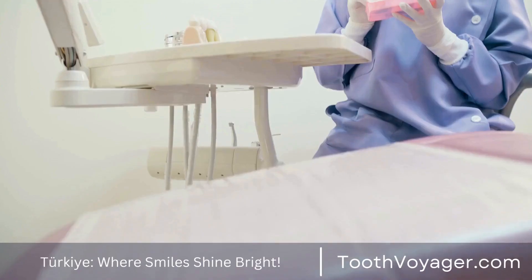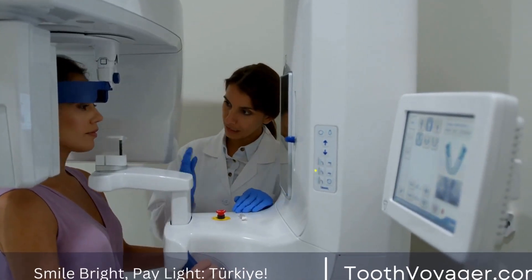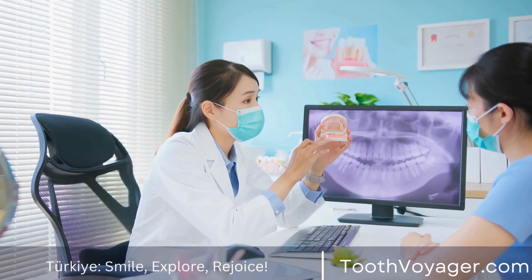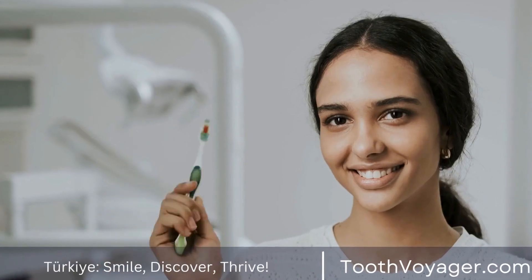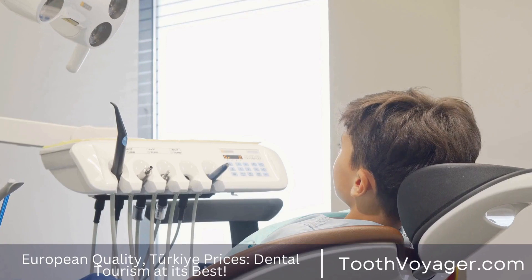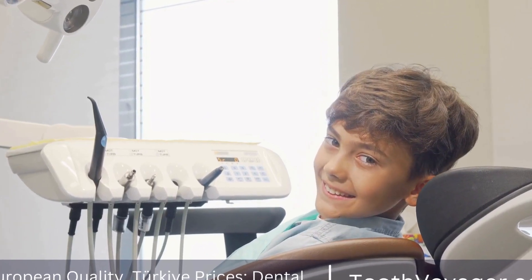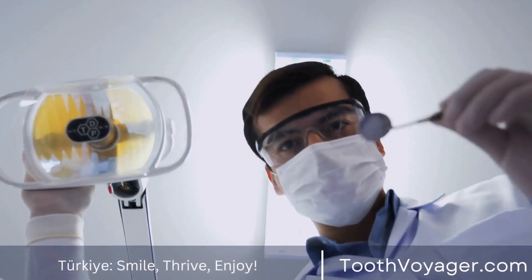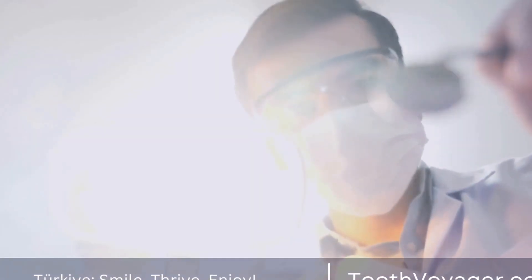Clear Aligners: Clear aligners, such as Invisalign, are a popular alternative to traditional braces. These aligners are made of clear plastic and are custom-made to fit your teeth. They work by gently moving your teeth into the desired position over time. One of the biggest benefits of clear aligners is that they are nearly invisible, making them a great option for those who are concerned about the appearance of traditional braces. Clear aligners can also be removed for eating and brushing, making them more convenient than traditional braces.